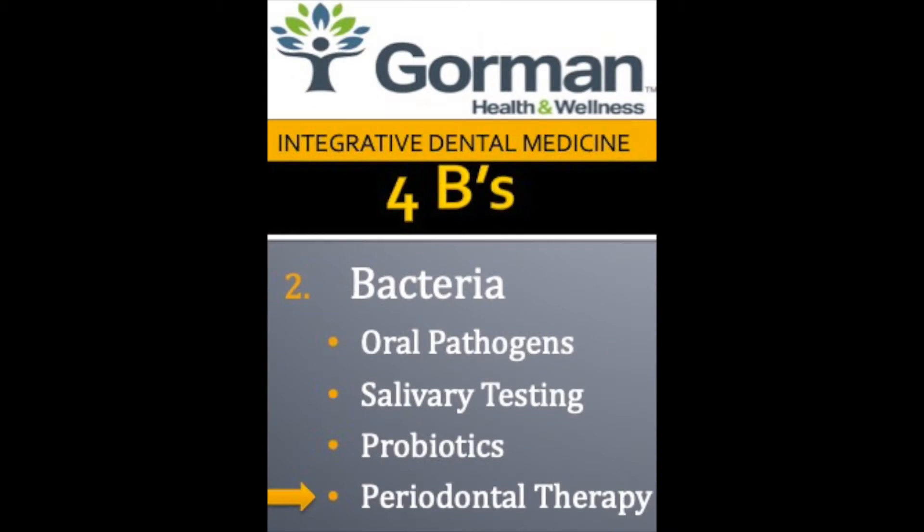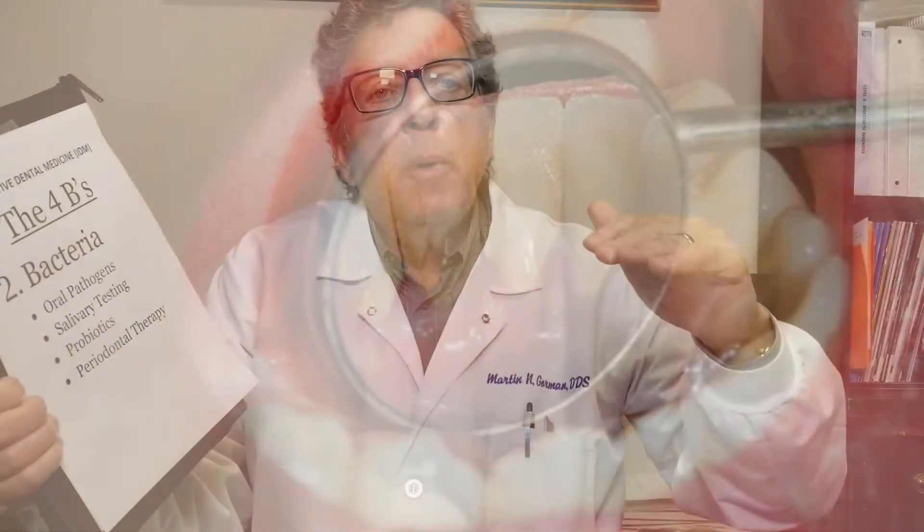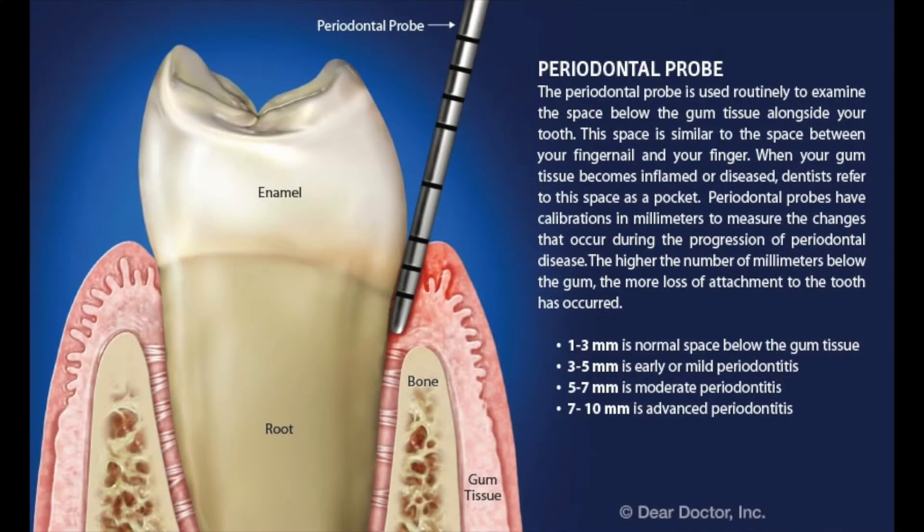Another thing we can do to help with bacteria is periodontal therapy. Periodontal therapy is necessary when there's hard buildup on your teeth or your gum levels. On a normal, healthy patient, the numbers when you probe the depth of the pocket that you floss and brush in should be one, two, or three millimeters maximum.